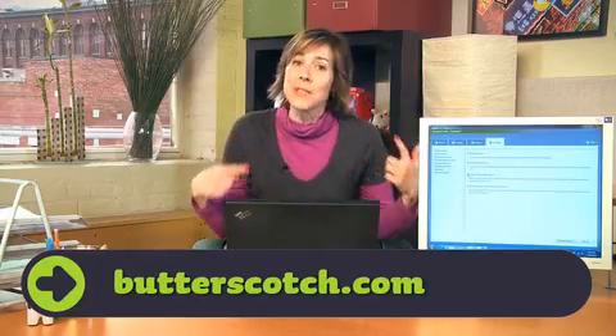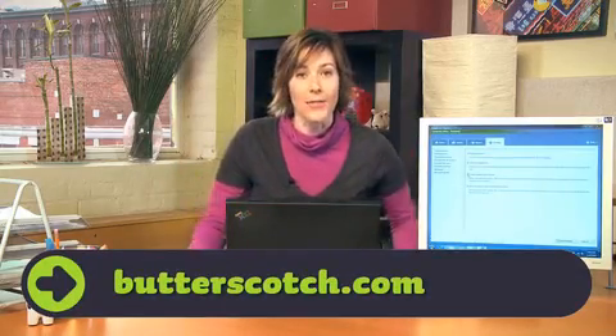Really, what more could you want from Microsoft? And if you want more from me, Miss Download, head on over to butterscotch.com and check out my archived files.